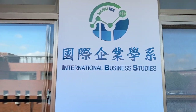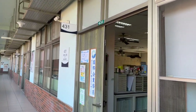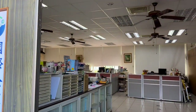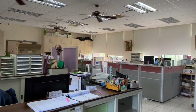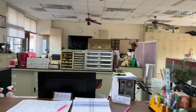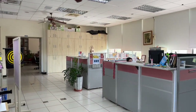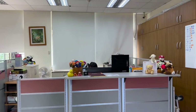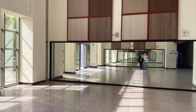Here is our department office and it's situated on the fourth floor.